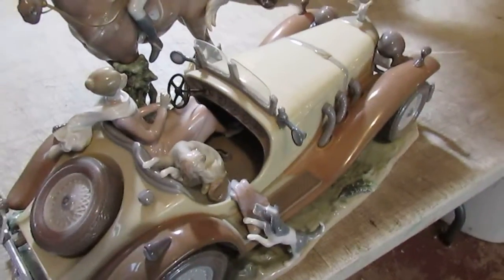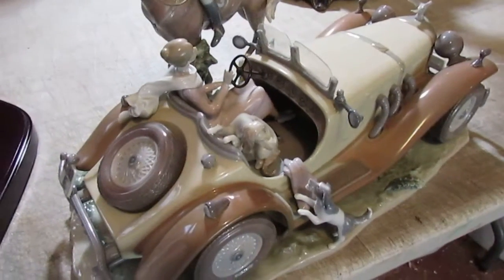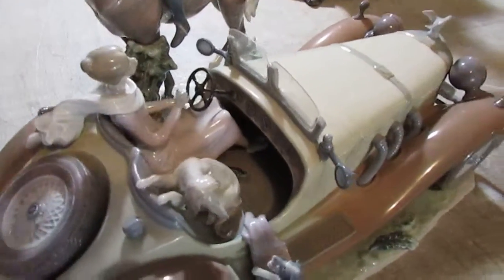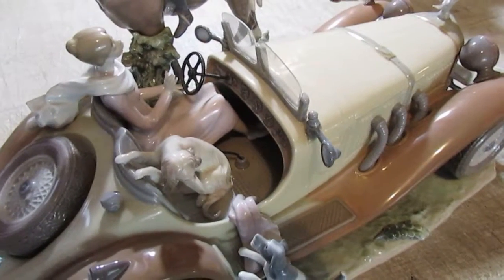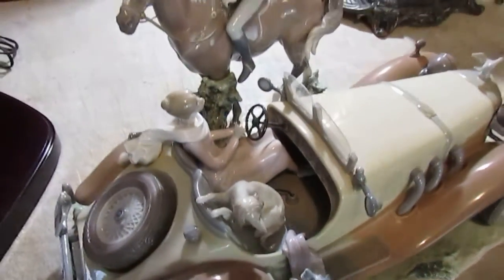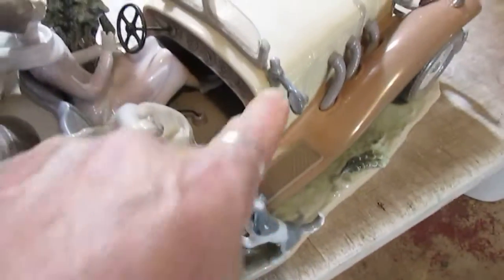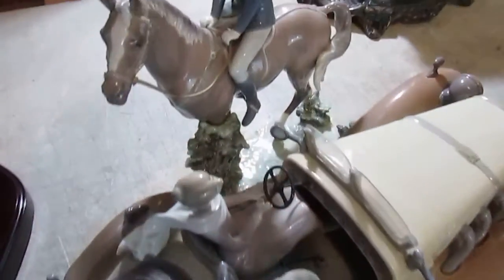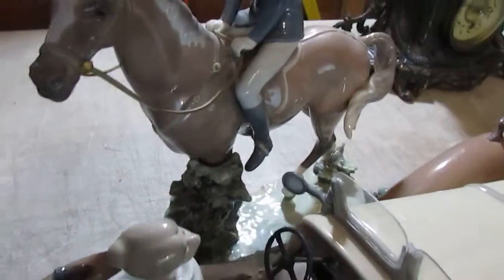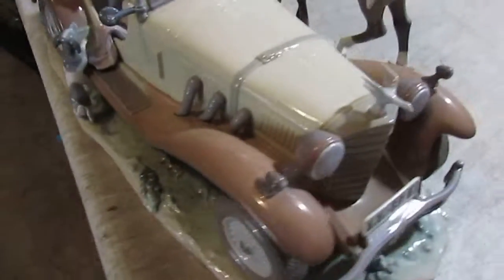We looked at everything and could not find any damage whatsoever. Now, as any serious collector will know, many of these pieces are glued in place at the factory — they can't cast the entire piece all in one piece. Some of those factory-glued pieces include the dogs, the mirrors on both sides, the license plates, the bumpers, and possibly the jockey.